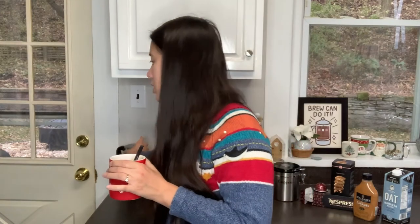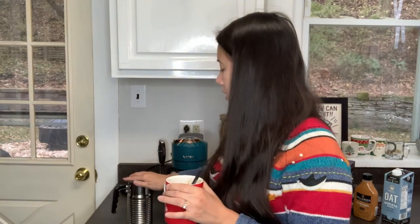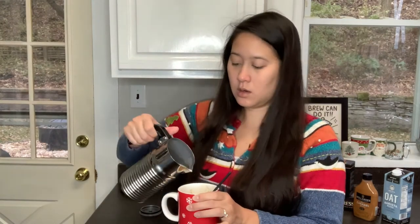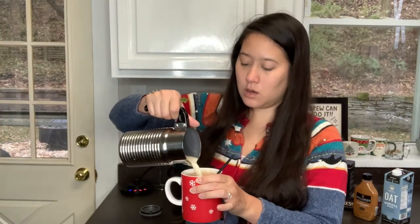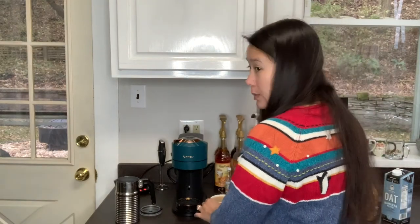So I think what I'm going to do is first add some milk that I warmed up. See how that tastes, and then I'll add some syrup. Still doesn't really bring out any of the flavor, so I think what I'm going to add is gingerbread syrup.